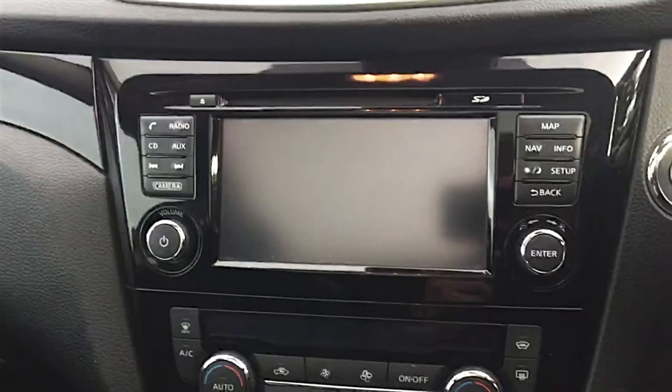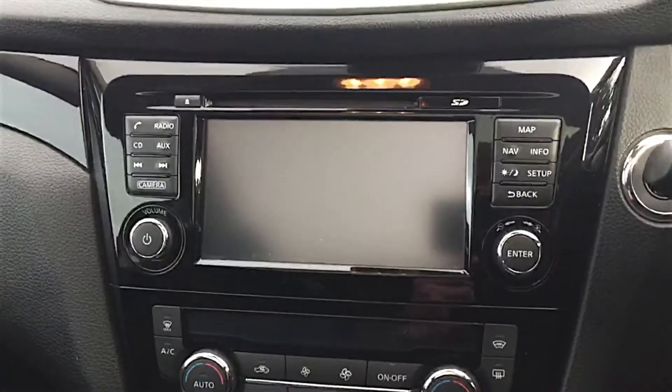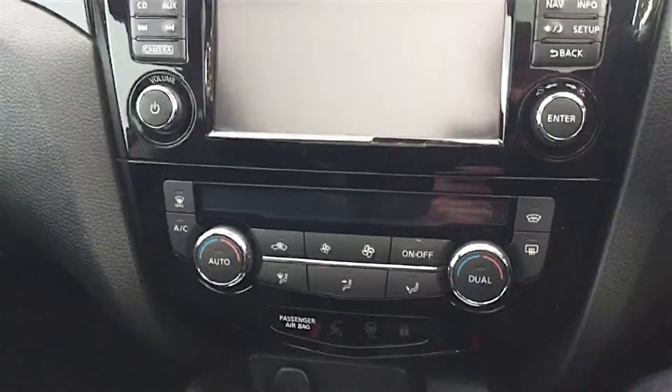In the middle of the car you've also got the built-in sat nav with full phone integration, and it also displays all the information for the cameras. Underneath that is the dual-zone air conditioning climate control.